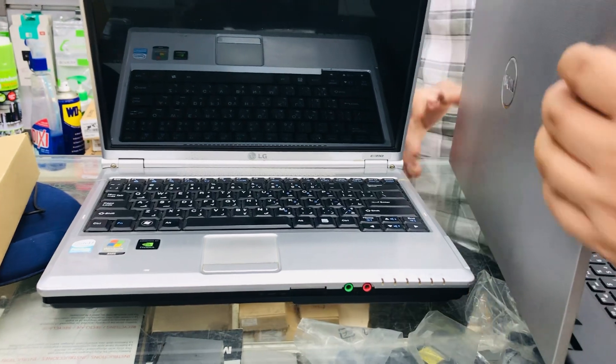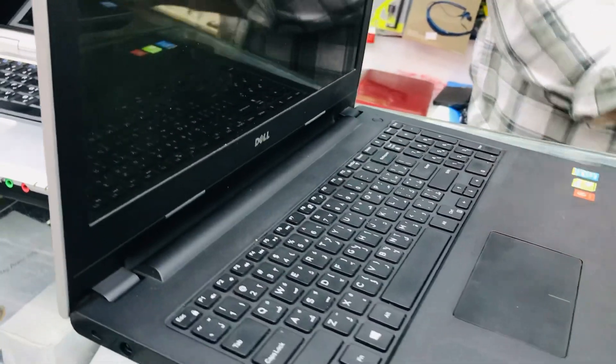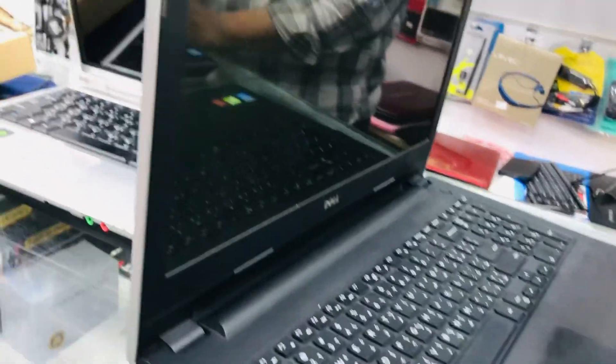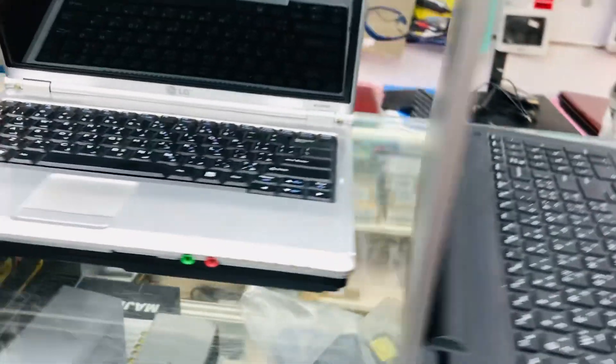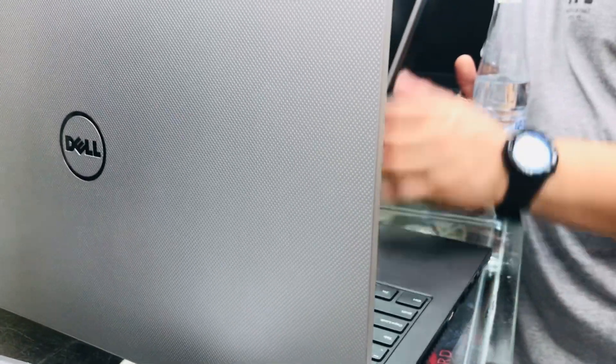I'm going to give it to my kids because she is studying architecture. You want I5? SSD already put at this one. I5 — I5 enough? No, no, no.